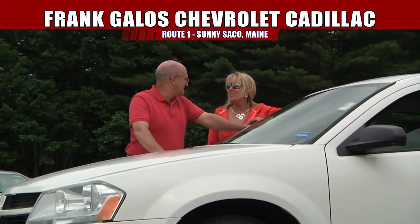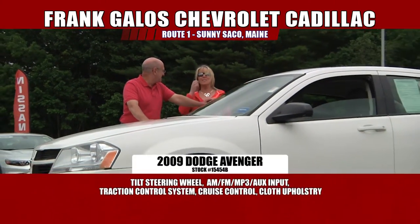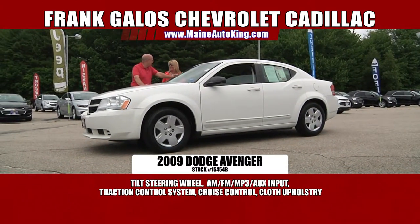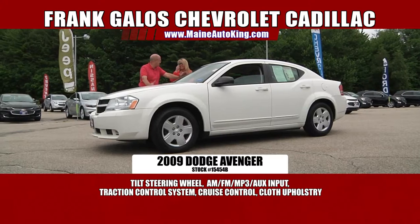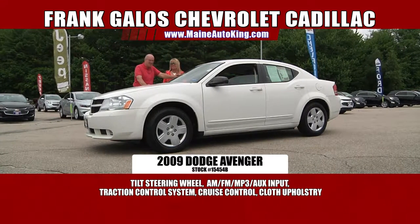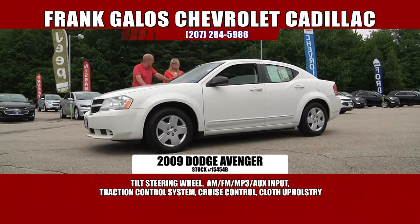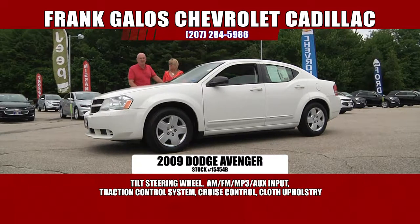It's a Dodge Avenger — I love the name. Avenger, it's like the movies. Marvel Avengers? This is a marvelous car. It's a 2009 Dodge Avenger SE. There's another great example of a vehicle under $10,000 — I can't even believe it's this low. $6,991. Come on, pretty good.